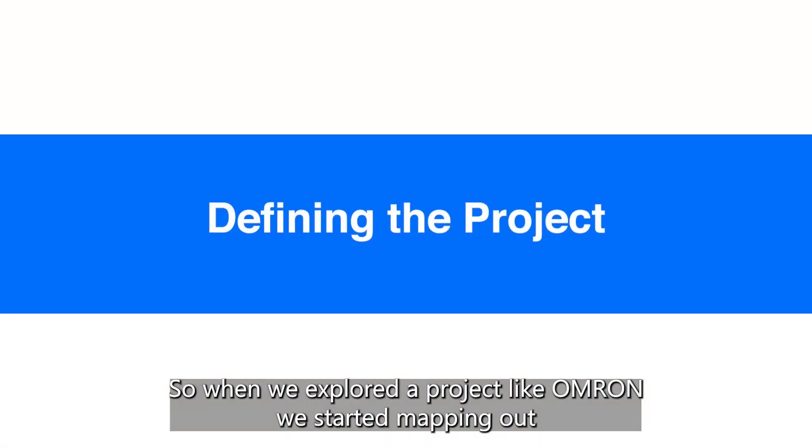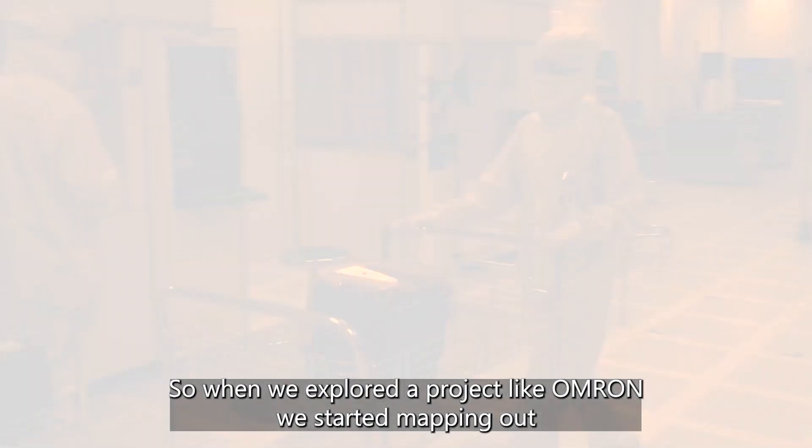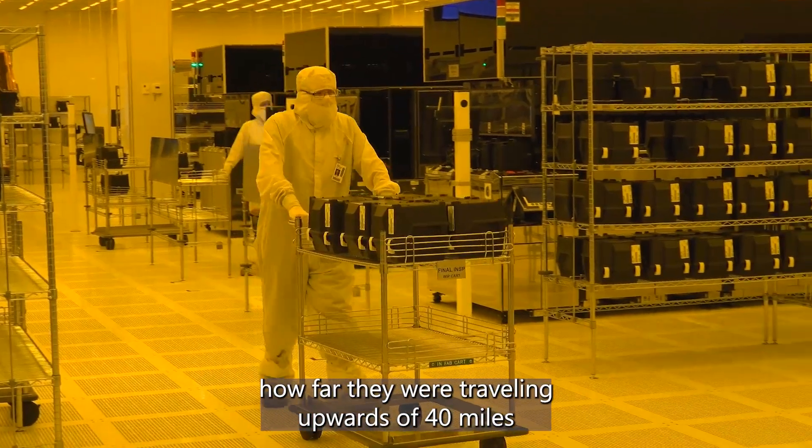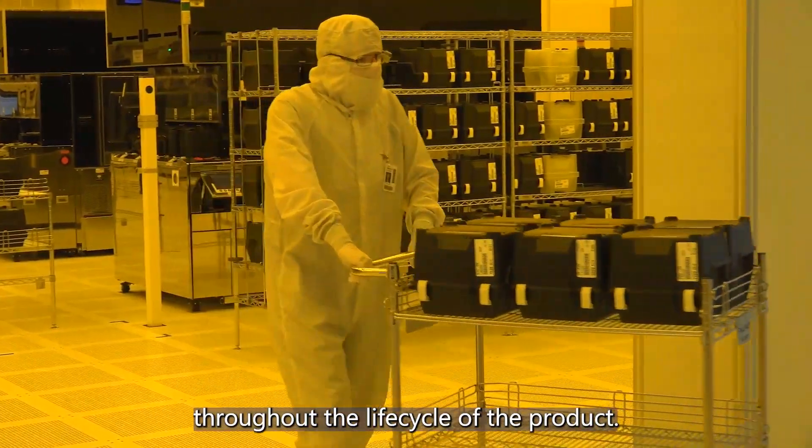When we explored a project like Omron, we started mapping out how long our products were taking in the fab, how far they were traveling — upwards of 40 miles throughout the lifecycle of the product.